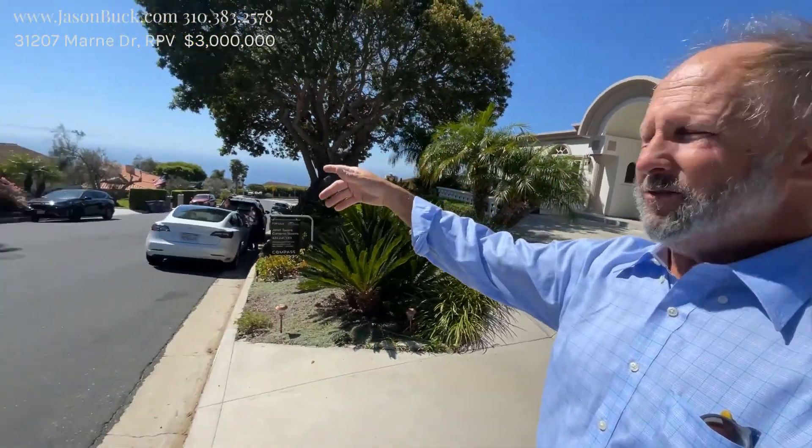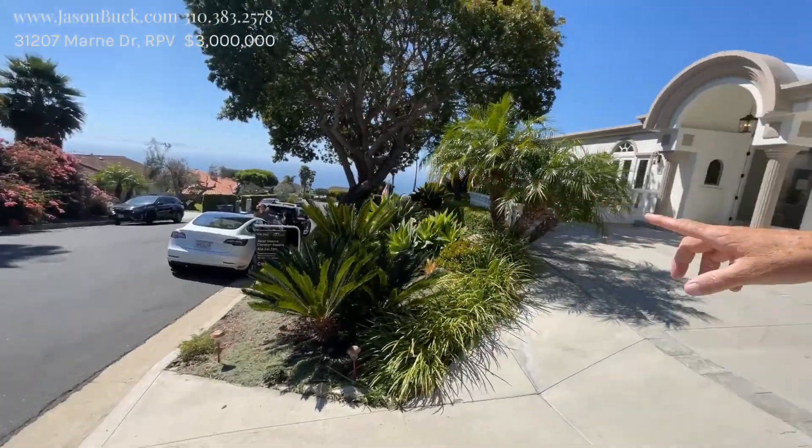I'm currently on Marne and wow, look at this view from Catalina out there. This is amazing.